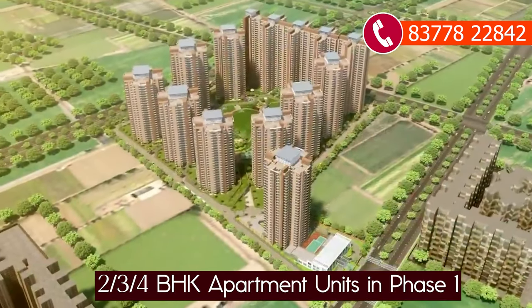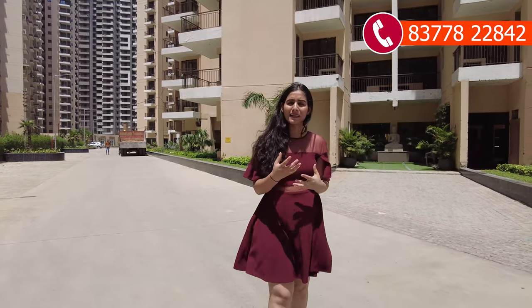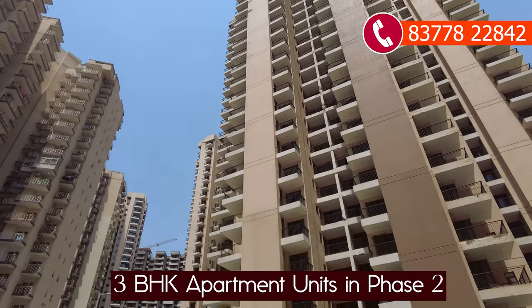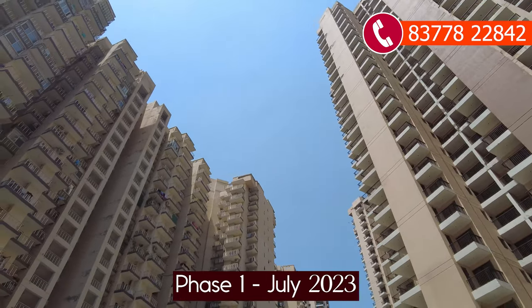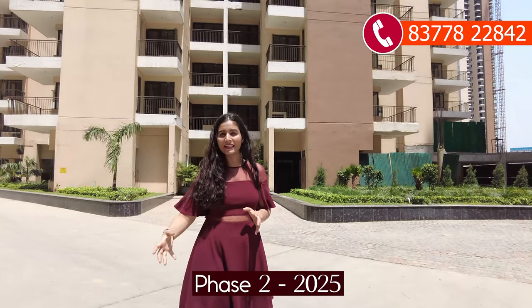In Phase 1, there are 2, 3, and 4 BHK apartments, and it is 99% sold out. In total there are 13 towers; Phase 2 has 4 towers with 3 BHK apartments. Phase 1 is near-to-possession and will be completely delivered in June or July. Phase 2 will also be delivered by then.